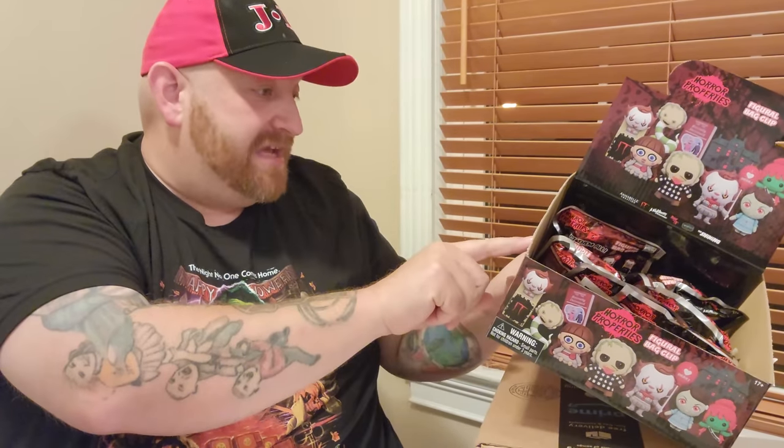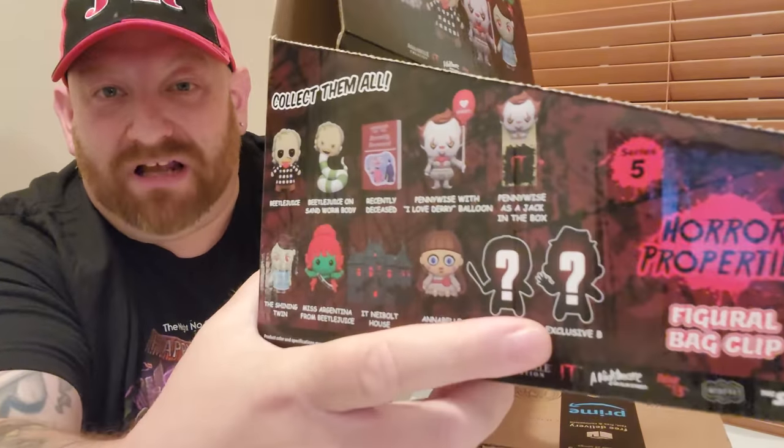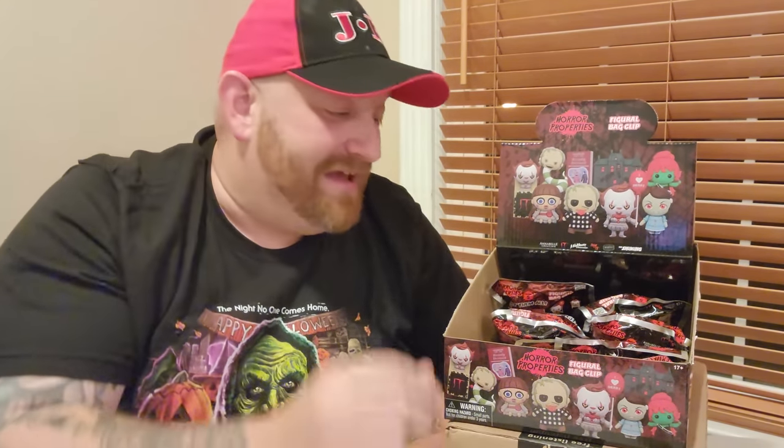We still need the Handbook for the Recently Deceased, Miss Argentina, the It house, Annabelle, and the two exclusives. Going by the outline of that exclusive right there, I kind of wonder if that one's not going to be Freddy — that would be cool. It's another double: Pennywise with the dairy balloon. This is why I was saying you don't really know if you get the legit whole case or if people have gone through them and mixed them up. Three doubles so far. This next one feels flat.